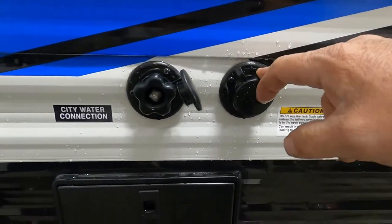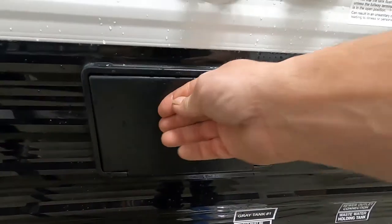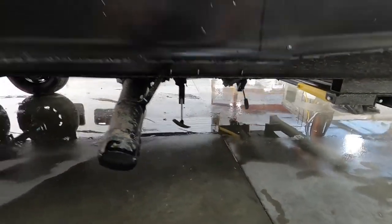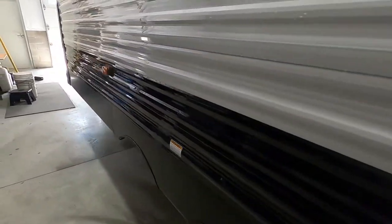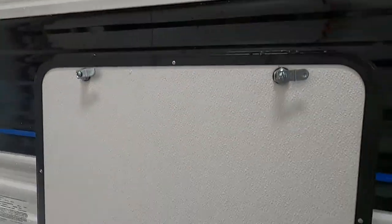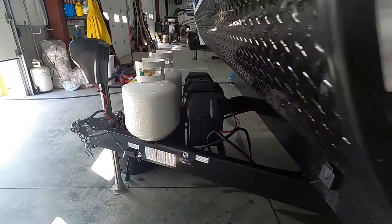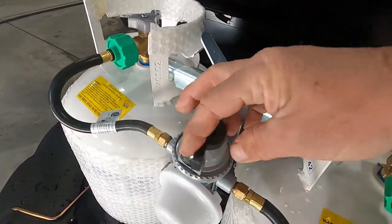Over here on your off-campsite side: here's where you hook up cable at the campsite, the black tank flush — we'll talk about that when leaving — city water connection, an outdoor shower, and down here are your dumps, your power, and the big slide.